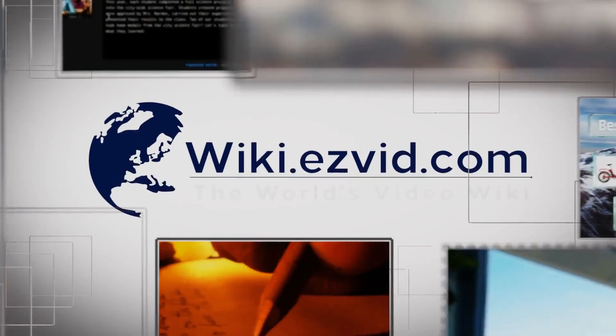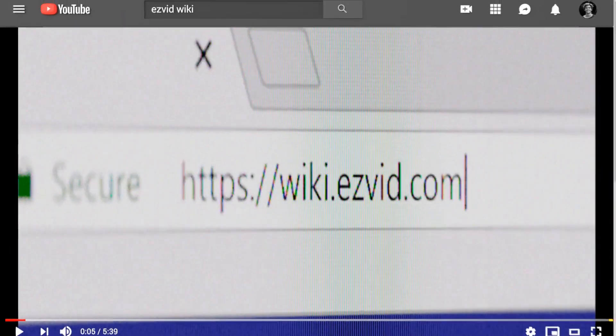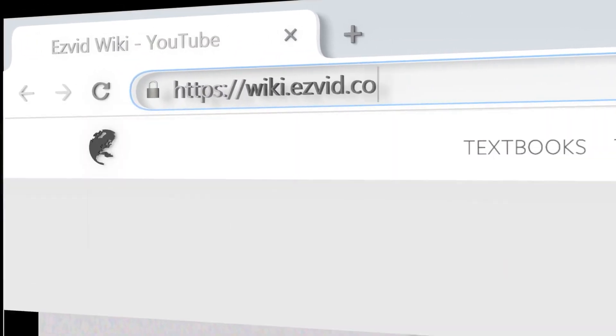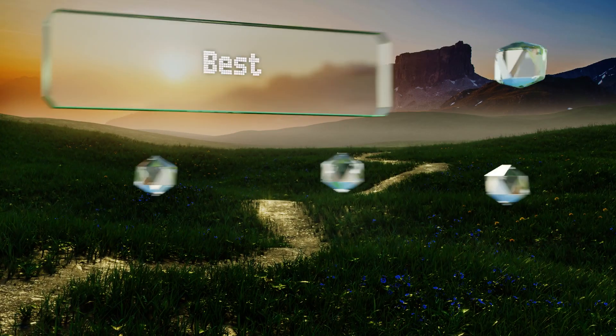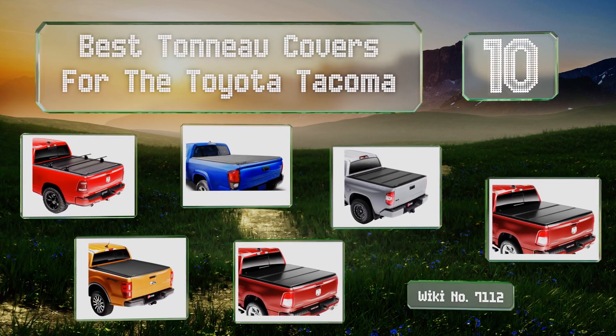EasyVid presents the 10 best tonneau covers for the Toyota Tacoma. Let's get started with the list.